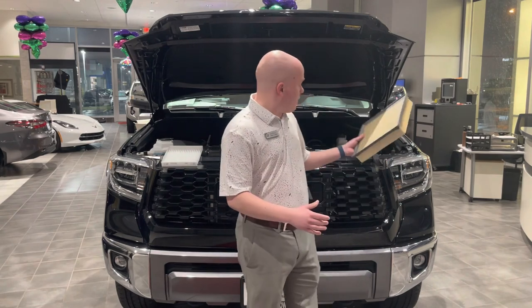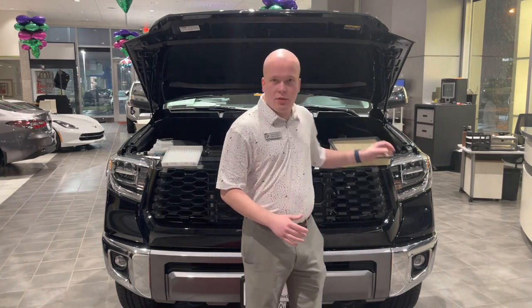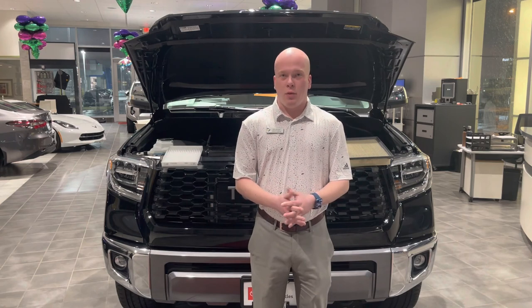If you guys have any questions, you can always call our service team at 262-334-9411. I hope you have a great rest of your day. Thanks for watching this short video.